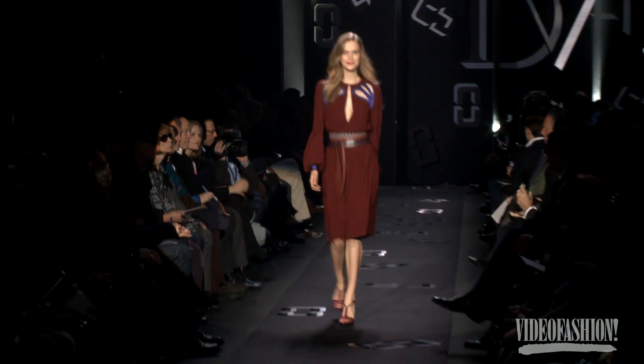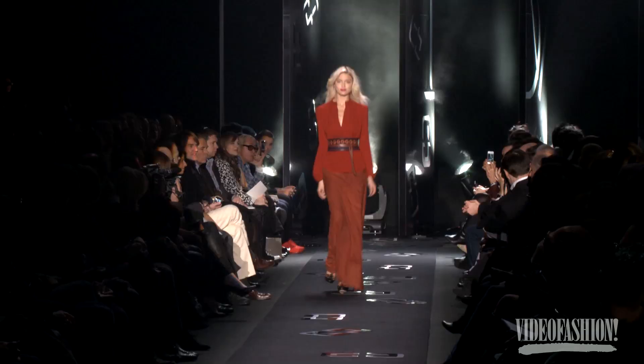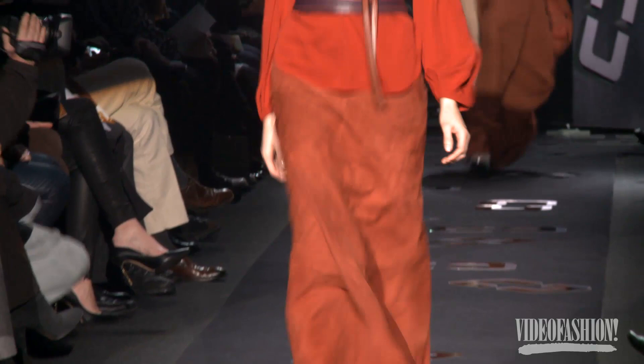I always loved DVF. Diane knows her girl and it's always wearable, which is fantastic. And the women look like real women. She knows how to dress a regular, normal, sexy woman.